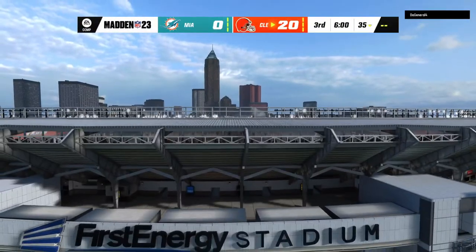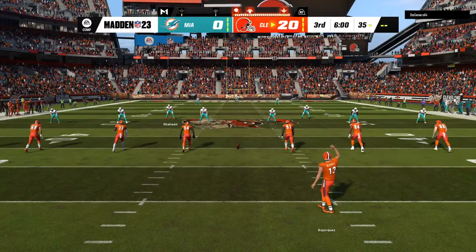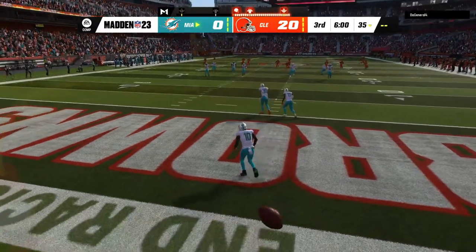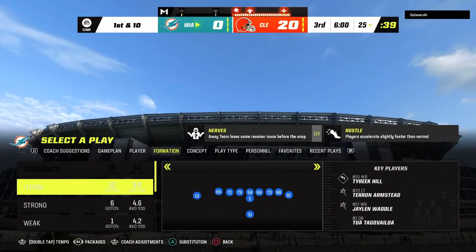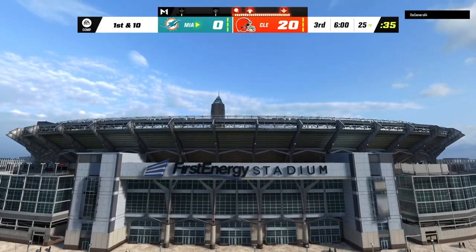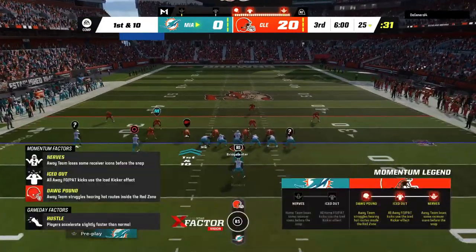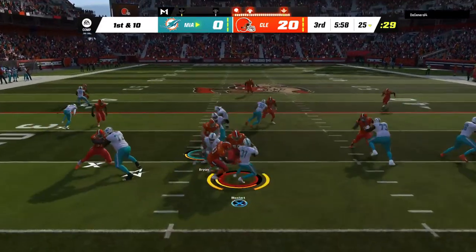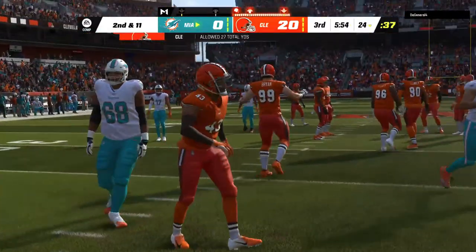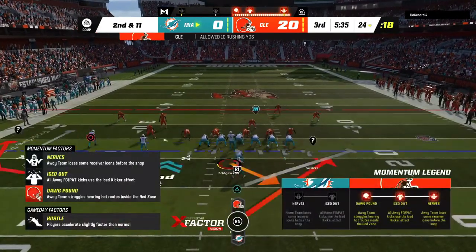We welcome you back live now inside the booth alongside Charles Davis. This is Brandon Gordon set and ready to rock for the third quarter. The Dolphins are down on the scoreboard but they'll have it first as we get going in this third quarter. Down three scores already, they need to play an almost perfect second half to have a solid chance, and that absolutely starts with finding some way to put together a touchdown drive here. They need to be smart, fast, efficient, get the ball to the end zone, and do it again multiple times in order to have a chance to win this game.